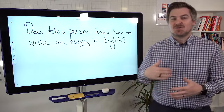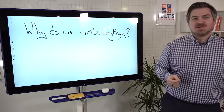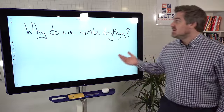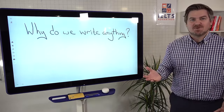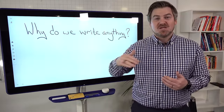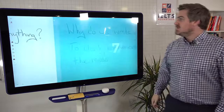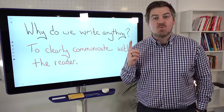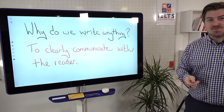Do I know how to write an essay in English, and how can you make yourself better at that? We need to ask ourselves the purpose of writing an essay, or the purpose of writing anything. Why do we write? Most of you who are struggling for years to get the score that you need have never asked yourself that question. Why do we write anything? To clearly communicate with the reader. What's the one thing you can do to improve your scores? Clearly communicate with the reader.